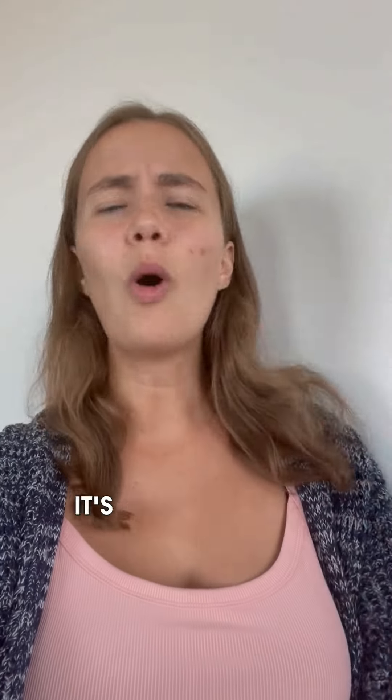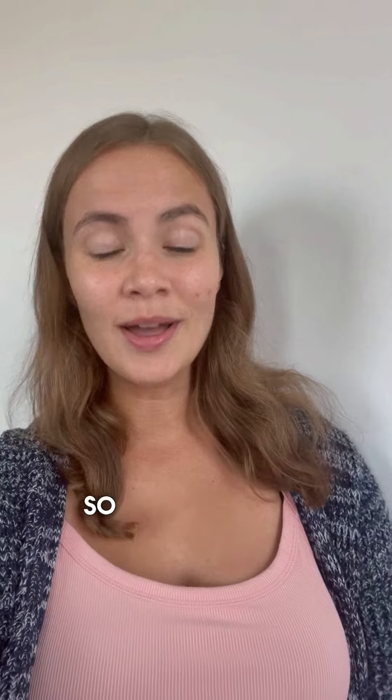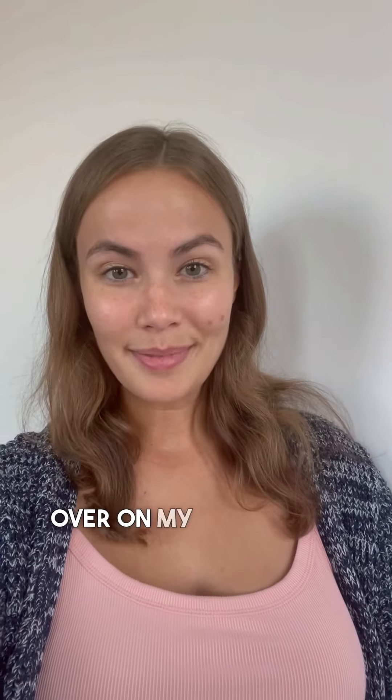Specifically for an oily gal, I can't wait to help you because that's where I was. I know how it feels — it's horrible. It literally ruins every single day. So if that's you, just know that you're welcome over on my page.